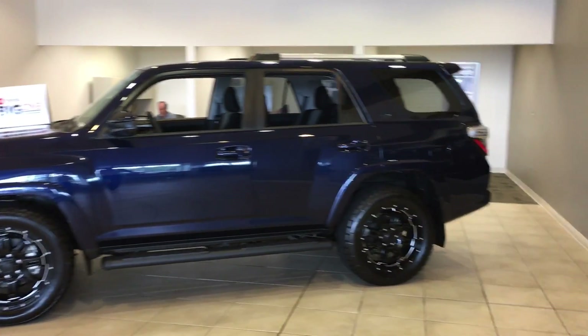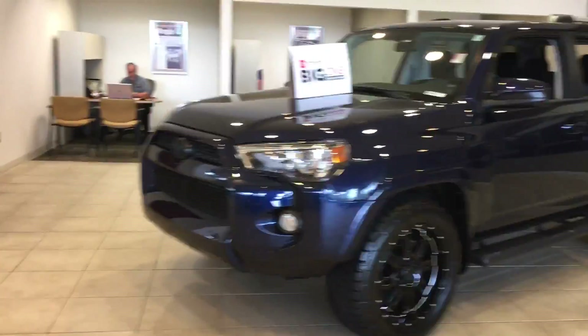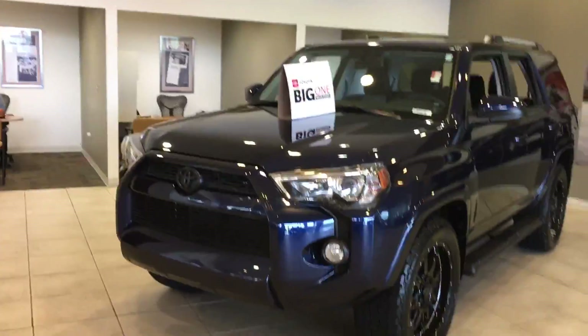Got the black XP wheels on it, running boards already. Got the Toyota emblem all blacked out in the front.